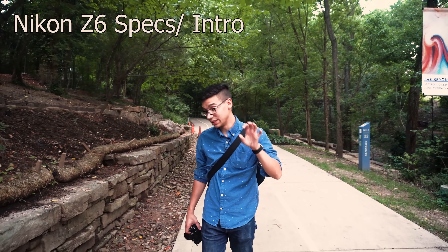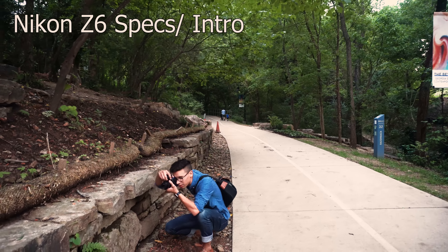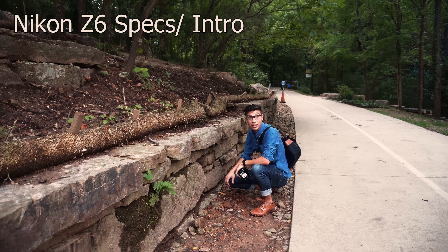These specs alone are, in my opinion, not just comparable to the A7 III, but a compelling option if you're going to be on the fence.